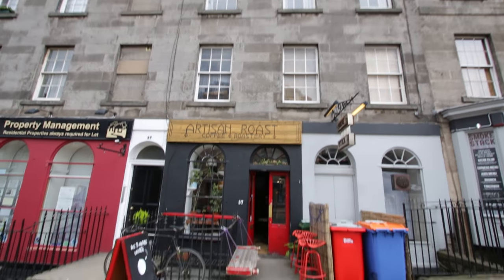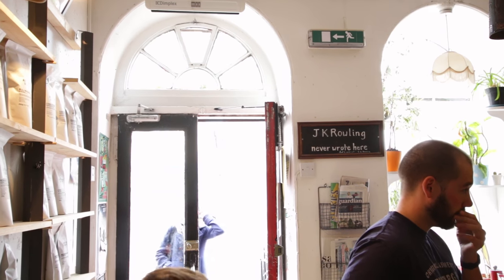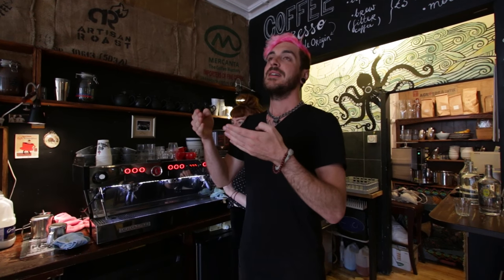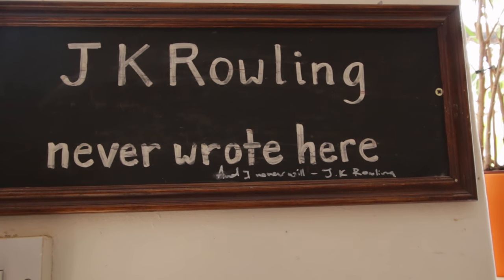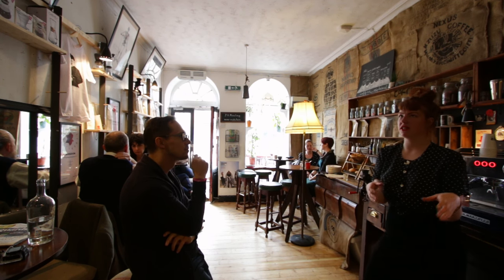We are now entering Artisan Rose, the first specialty cafe and roastery in Edinburgh and all of Scotland. When we saw a sign reading 'J.K. Rowling never wrote here,' we had to ask about the story. There's a famous cafe in Edinburgh called the Elephant Cafe, where J.K. Rowling reportedly wrote the first Harry Potter books, giving it a big claim to fame. Artisan Rose likes Harry Potter, but they prefer to be known for good coffee rather than taking advantage of someone else's work — so they put that sign up. The funny thing is, she actually did write here, secretly.